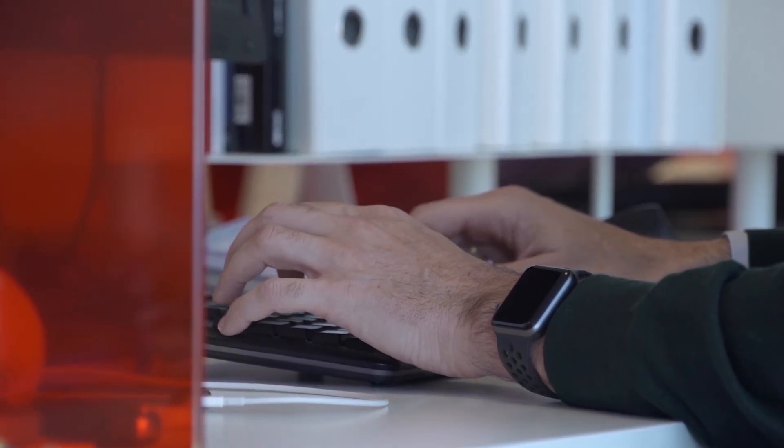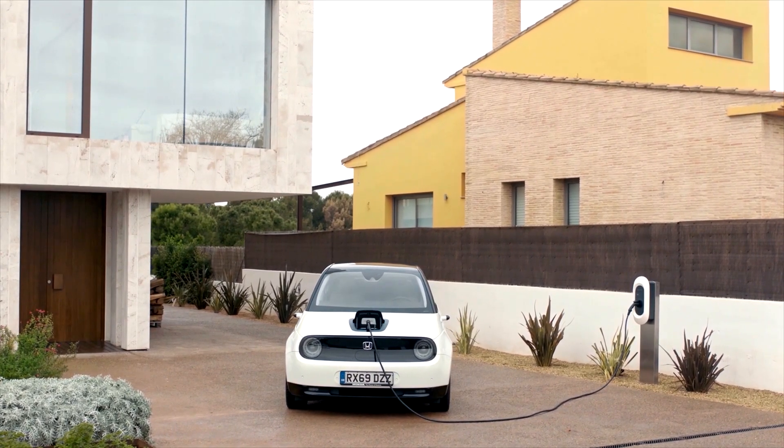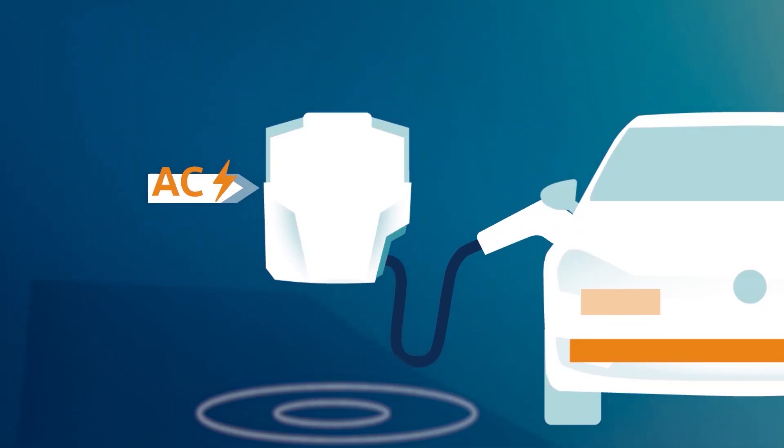Just as with your laptop or mobile telephone, which transfers AC to DC when you plug it in to charge, the same happens for your electric vehicle. That's not to say you can't charge an EV on AC power, but the car has a version of that big laptop charging brick actually inside the vehicle, and it's your car which converts it to DC direct current before the energy arrives inside the battery.